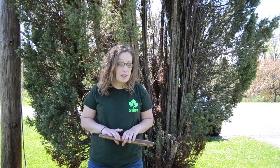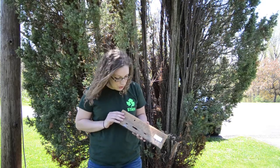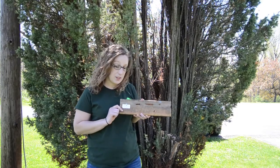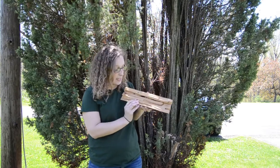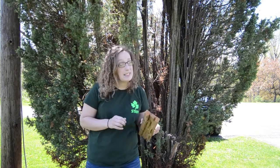A carpenter bee is a solitary creature. What they'll do is burrow inside of wood. This is a piece of wood from the Cayuga Nature Center, and here you can see some holes that they started to burrow, and on the other side you can see all of their tunnels. Now they are solitary but they might live next to one another, kind of like neighbors.